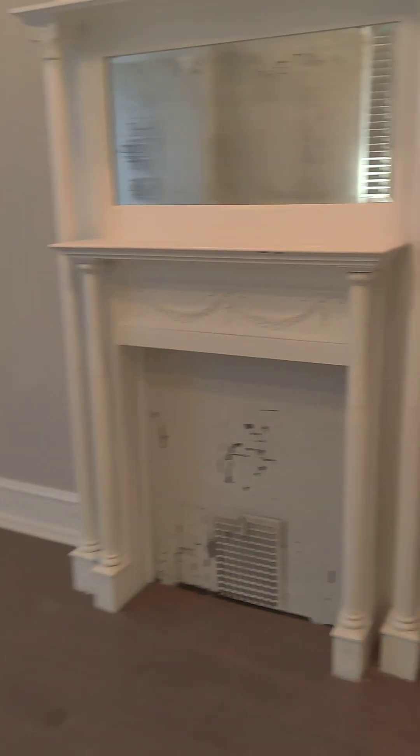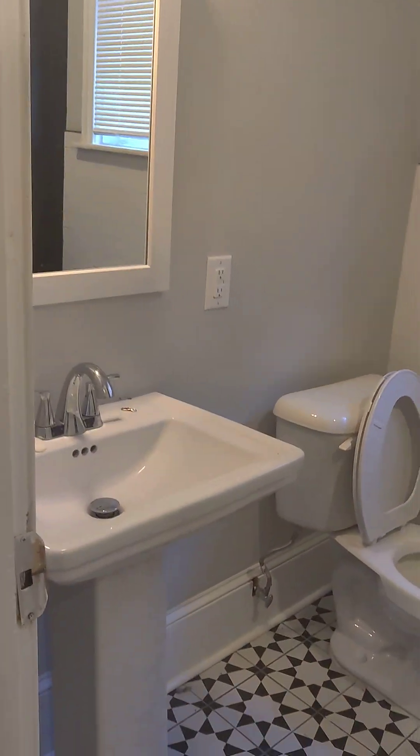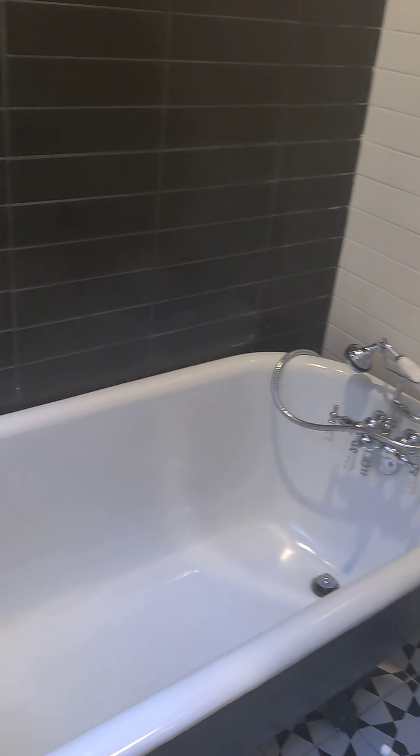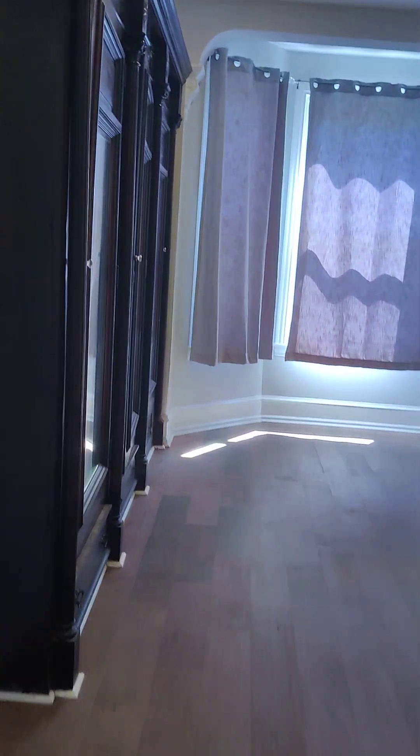It's such a big house it's going to be a longer video, so this ain't for you if you got a short attention span. Bathroom number two — this has a claw tub. I like the black and white look. You can pick a bathroom for almost every day of the week.